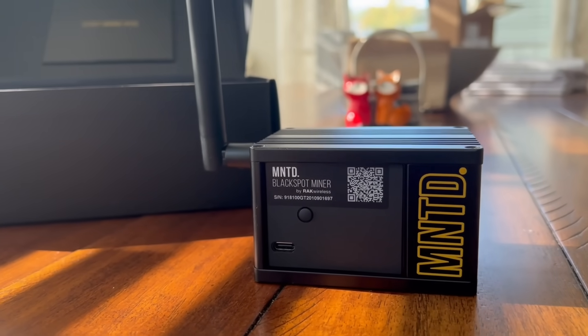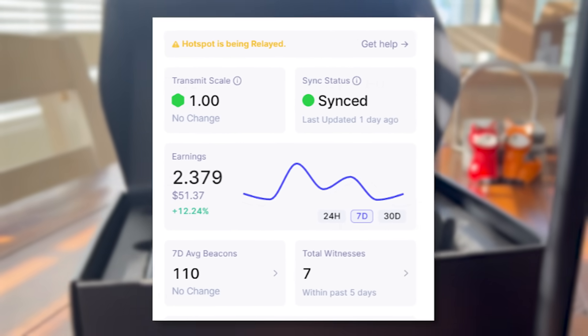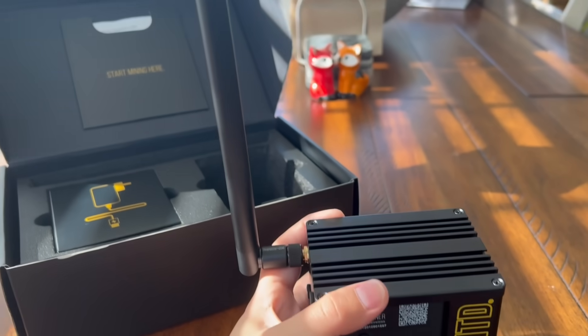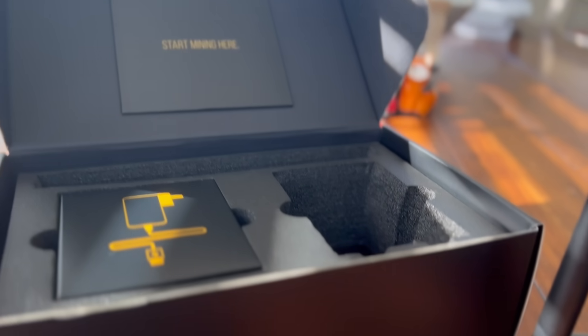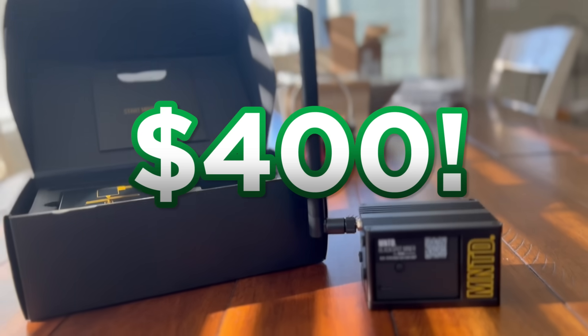Let me tell you how much they honestly make. If they're in a decent spot, they're making about $10 a day right now — sometimes up to $20, sometimes a bad day is like $3. This is insanely profitable for a device that makes no noise, makes no heat, is basically free to run, can even run off Wi-Fi (though Ethernet's always recommended), and costs $400 per unit.